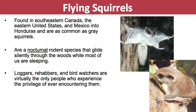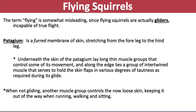Next up is flying squirrels. Flying squirrels are found in southeastern Canada, the eastern U.S., and Mexico into Honduras. They're actually as common as gray squirrels, but they're a nocturnal rodent species and they glide silently through the woods while most people are sleeping, so we don't really get to see them. Loggers, rehabbers, and bird watchers are virtually the only people that really get to see them out in the wild.